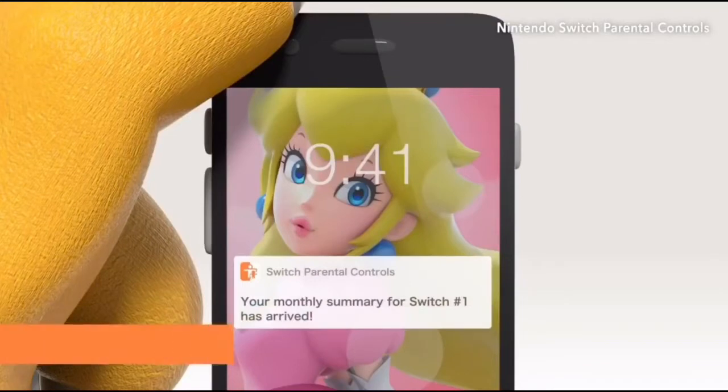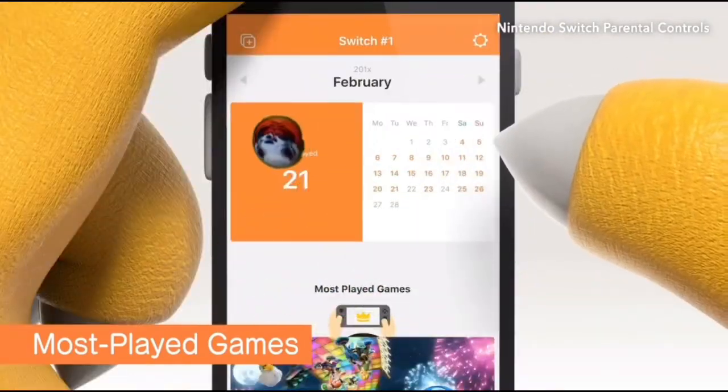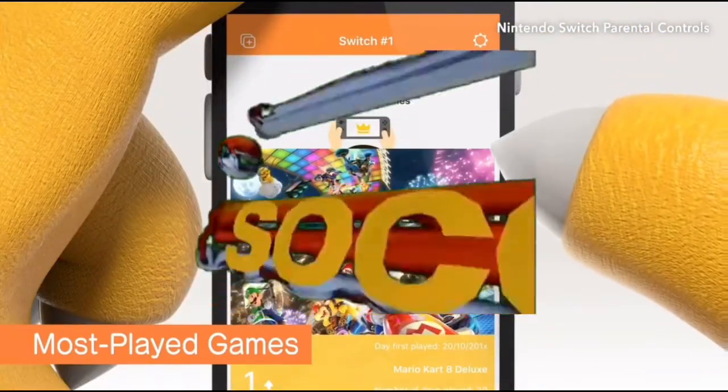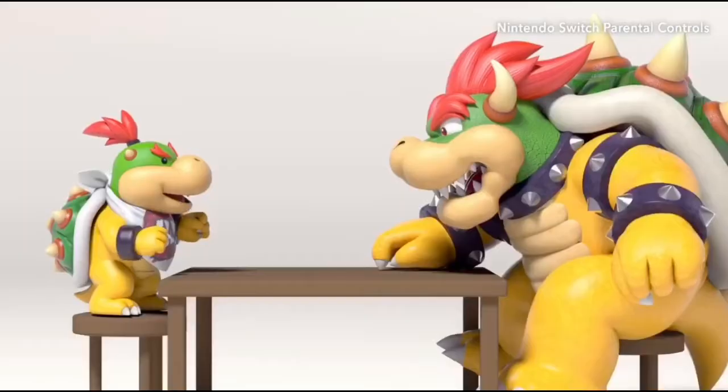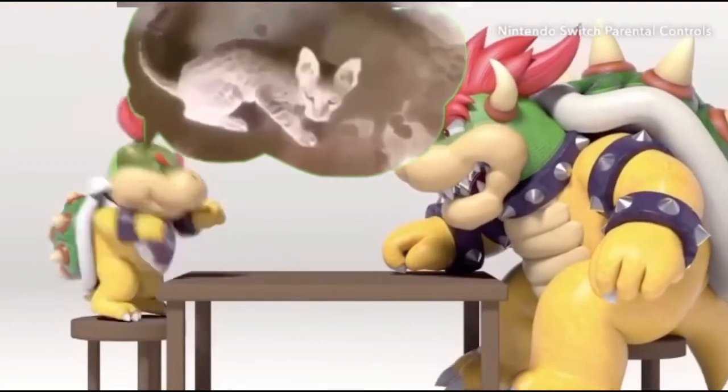You'll get a report showing how much time your child spent playing which games, so there's no need to peek over any shoulders. Knowing what kind of games your child likes to play can make it easier for you to talk to them.